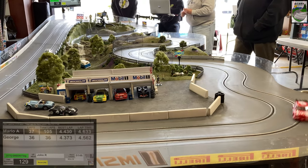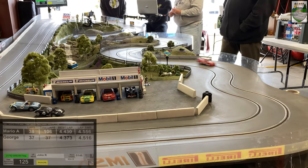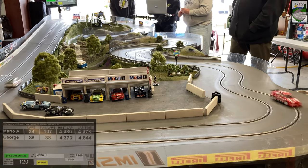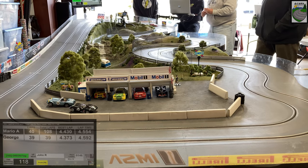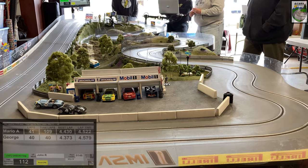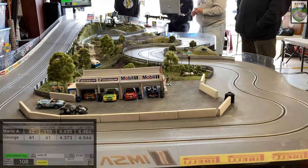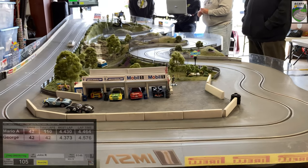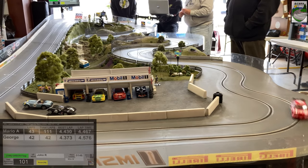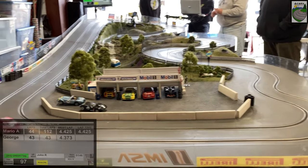Looks like Mario's picking up a little bit of ground on George. George is about half a lap down still — he can make up this time, he just needs to hope for a mistake from Mario. Mario's running smooth, consistent laps. Both drivers running about 4.4 to 4.5 seconds per lap. These Slot.it DTM cars are really great — there's not a whole lot of setup you have to do to them in a spec class. They're a whole lot of fun. You get to see a lot of different cars, great liveries on the track. And a perfect little road course like this is well suited to them.